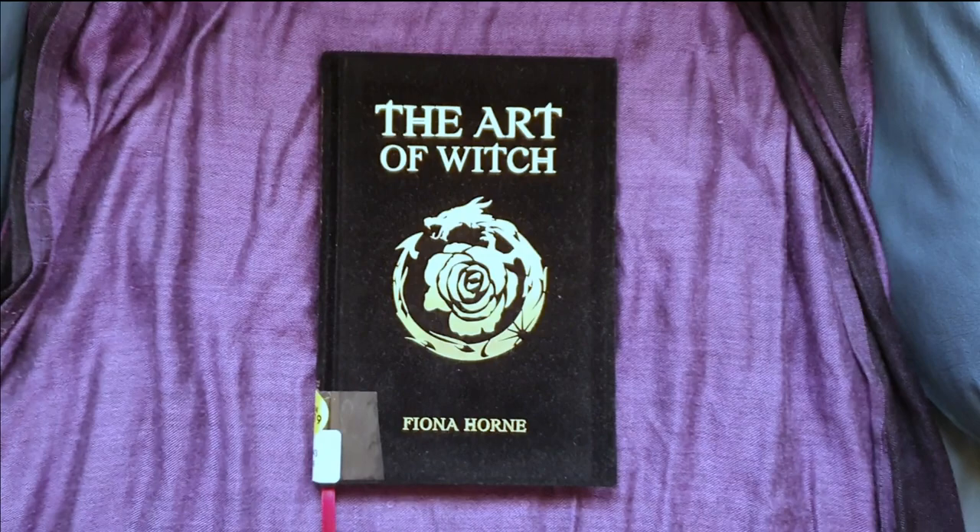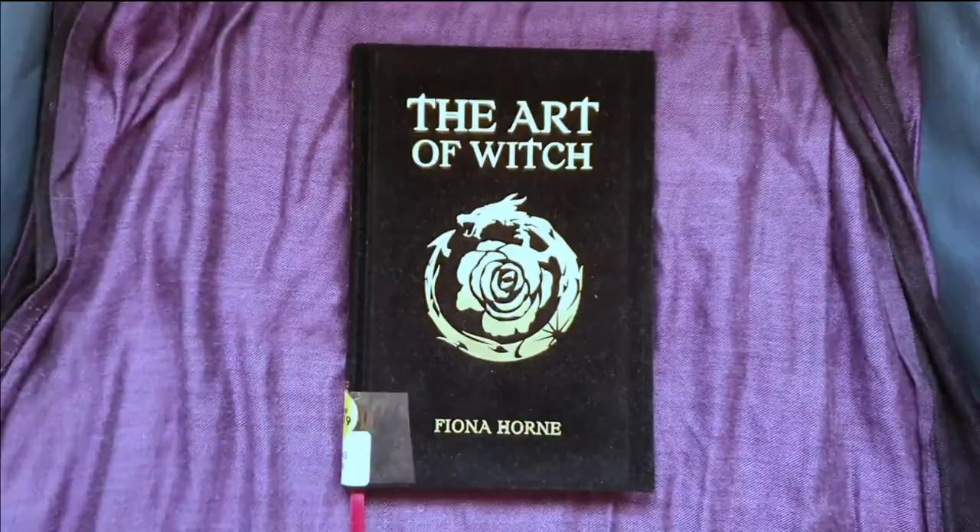I thought I would hop on here today and do a quick little review of this book, which is the first book I read in September, which is The Art of Witch by Fiona Horne.